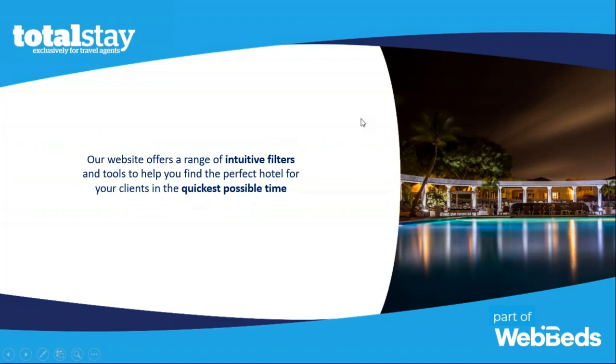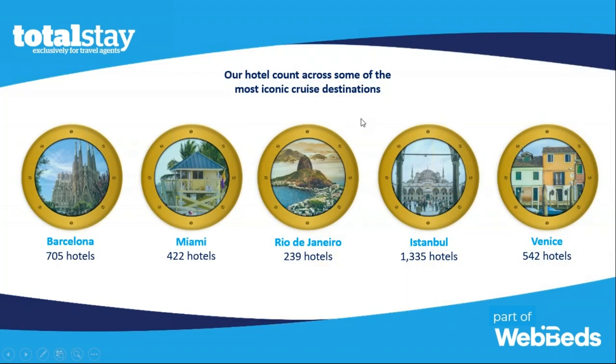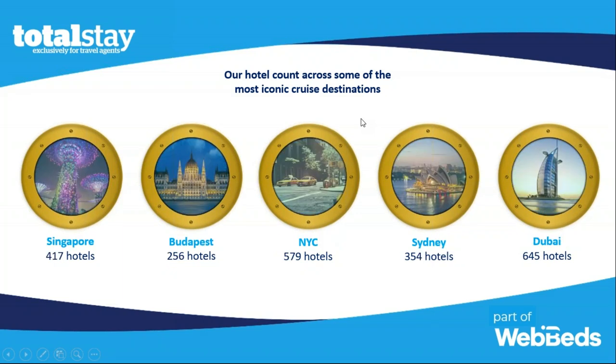We offer a wide range of intuitive filters, which I'll show more of later, making it easy to find and book any hotels for your clients. We're also great for pre- and post-cruise bookings. We have over 700 hotels in Barcelona, over 400 in Miami, over 1,300 in Istanbul, and around 400 in Singapore, among other ports of call. So if your clients want to arrive a day before or spend a few days after the cruise ends, we are a great tool for that.